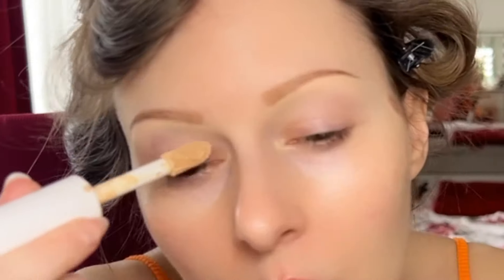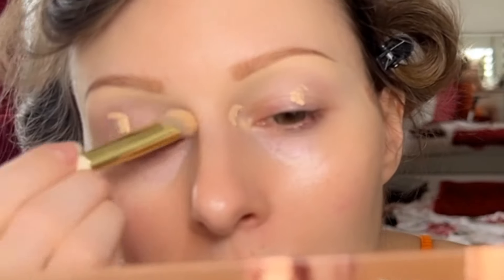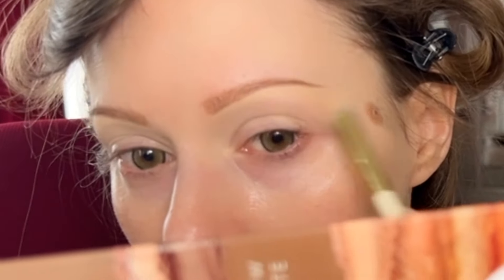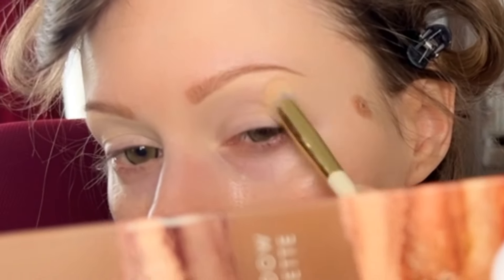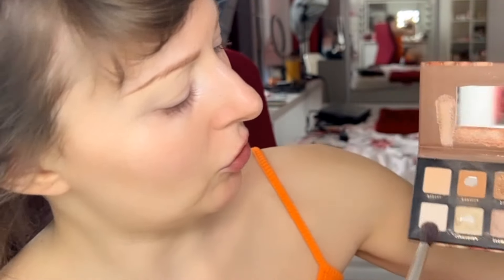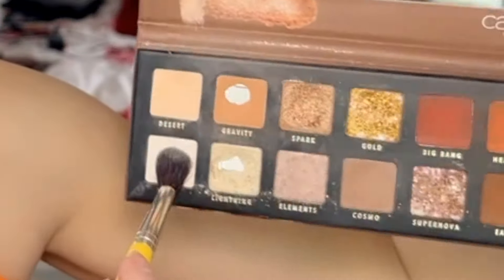Another product I'm finishing is the e.l.f. Camo Concealer — this is a really good drugstore concealer. It has a satin finish and I would say full coverage; you don't need a lot, just a tiny bit. It's really, really good, very full coverage. I have many concealers now, including high-end ones, so I'm not going to repurchase it straight away, but it is one of the best from the drugstore. Now I'm going into the palette and taking the shade 'White Wind' to set the concealer before it creases.